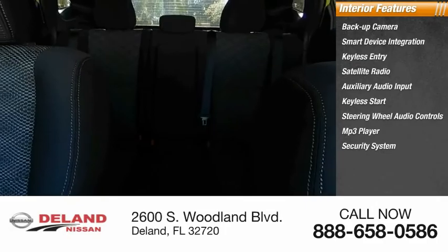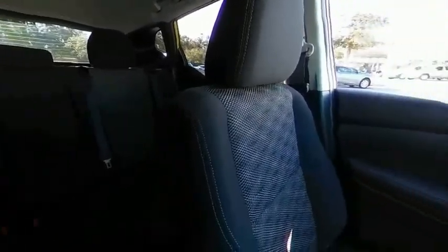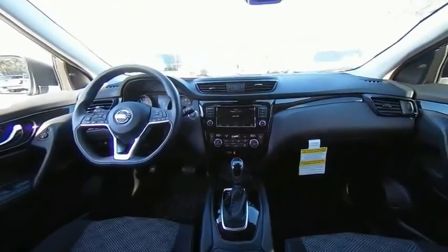Security system, lane departure warning. This vehicle offers reliability and good looks at a great price, so come in and take a test drive today.